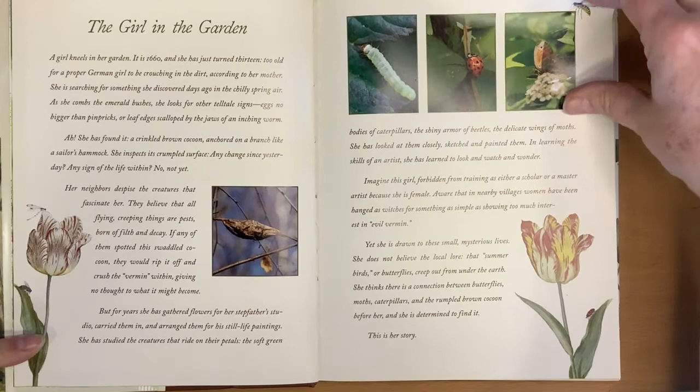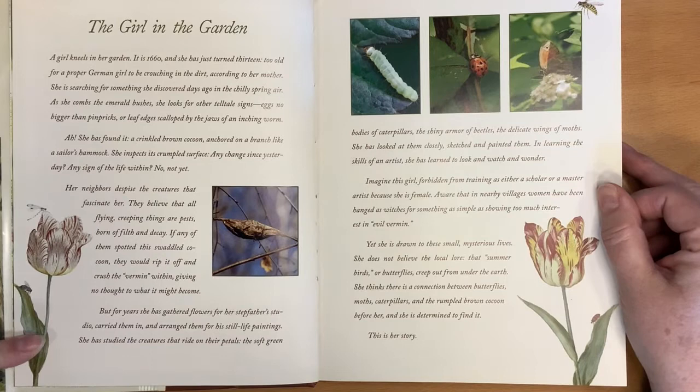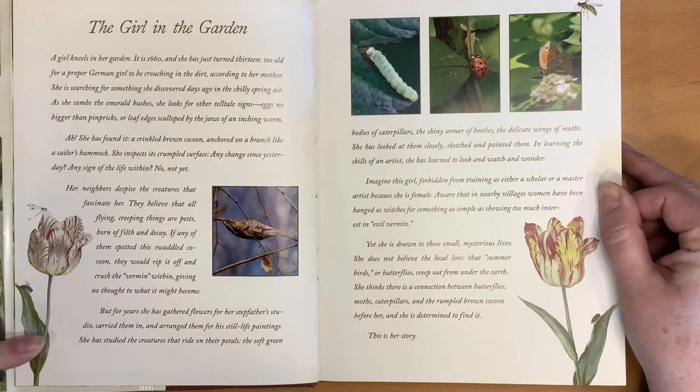A girl kneels in her garden. It is 1660 and she has just turned 13. Too old for a proper German girl to be crouching in the dirt, according to her mother. She is searching for something she discovered days ago in the chilly spring air. As she combs the emerald bushes, she looks for other telltale signs — eggs no bigger than pinpricks, or leaf edges scalped by the jaws of an inching worm. She has found it: a crinkled brown cocoon anchored on a branch like a sailor's hammock. She inspects its crumpled surface. Any change since yesterday? Any sign of the life within?